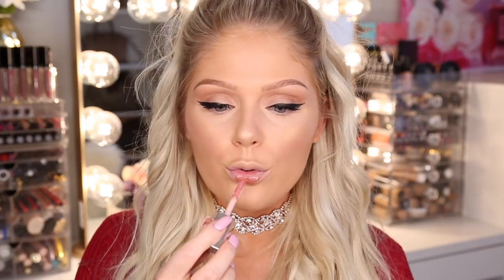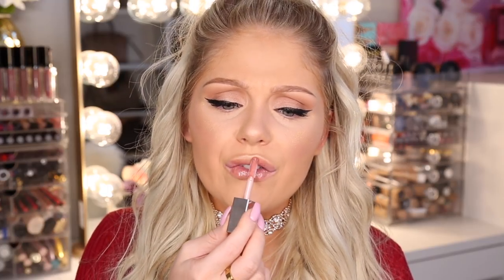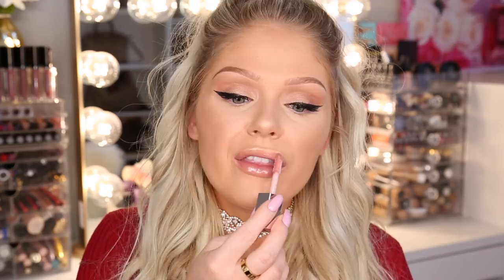Last but not least we have the lip gloss — the Gloss Bomb Universal Lip Luminizer in shade fenty glow. This was $18, the cheapest thing in the collection. The wand is huge but I don't hate it. This color is really pretty — very, very glossy, which I love, and very pigmented with no lipstick underneath. It smells really good too, like a berry kind of scent. It's really pretty and it's not sticky at all, which I really like because it's so glossy-looking that you'd think it would be sticky but it's not. I really like this and the smell is amazing.